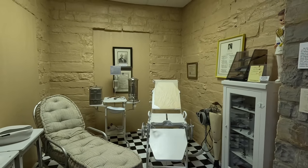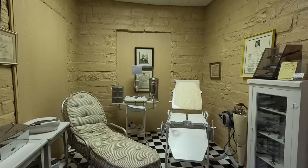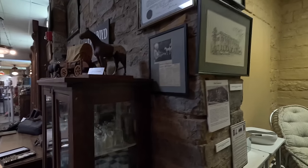Uh-oh. Don't want to see the doctor. Old-time equipment. He had a sanitarium going here.